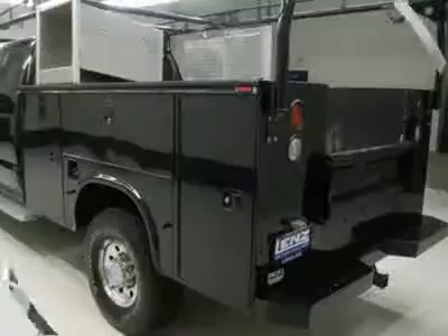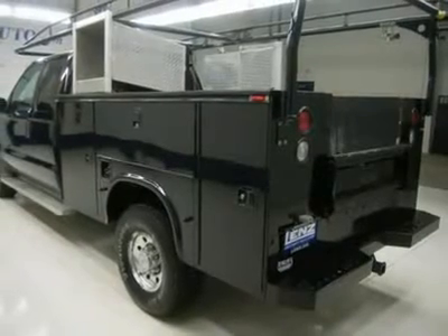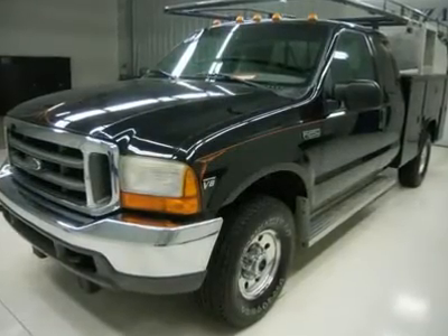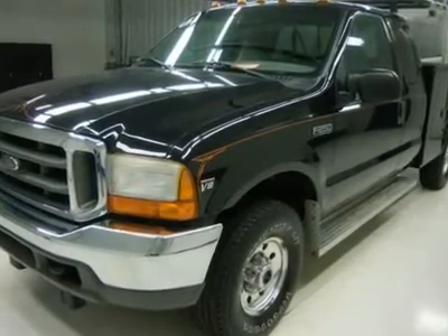White letter Firestone Destination LT 265-75R16 tires. Polished aluminum rims. Keyless entry. CD player and tape player. Sliding rear window. Clearance lights. Air conditioning. Cruise control. Tilt steering. Power locks. Power windows.